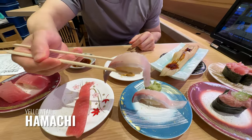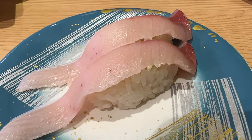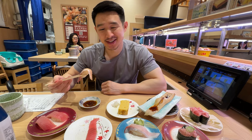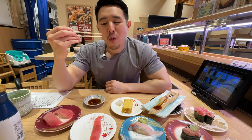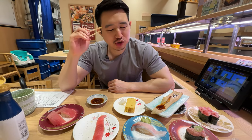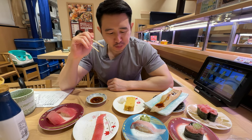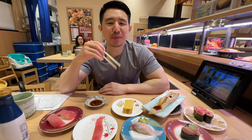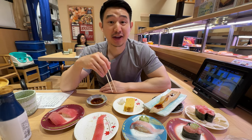All the pieces of fish are so generous — just look at how long the cuts are. And this is the hamachi, one of my favorite pieces of fish. Mmm. Hamachi is just so buttery, so oily. Such a good fish. Top three in my favorite sushi pieces. Hamachi is an excellent piece of sushi.